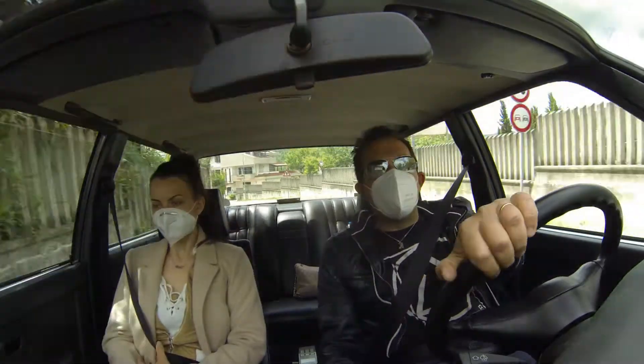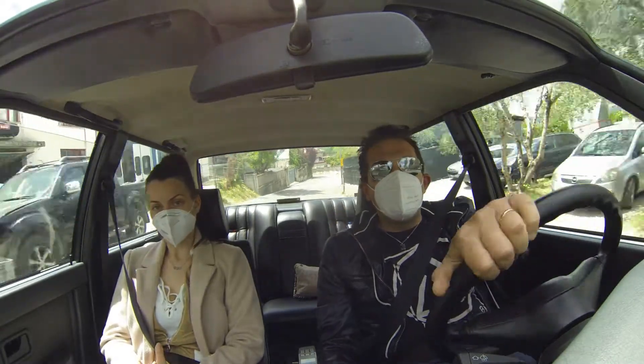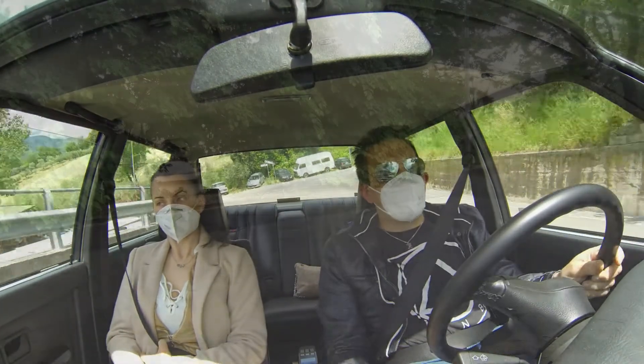Quest'auto è di un bellissimo colore nero, ha ancora il set di chiavi originali all'interno del bagagliaio — all'epoca la BMW in ogni vettura aveva il set di chiavi nel posteriore — e questa vettura ce l'ha.